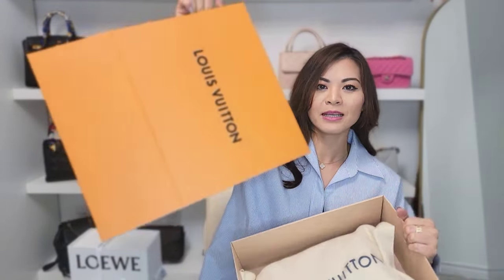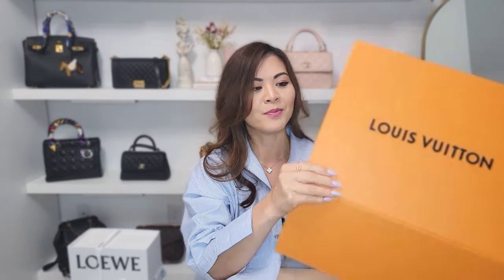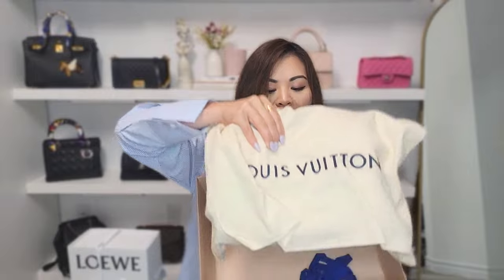The last Louis Vuitton item is in this box. It's another handbag. I like the way Louis Vuitton makes their boxes for handbags — they're collapsible, so it's really easy to take them apart and put them in luggage. Inside comes with the dust bag and the ribbon, which I already took out.